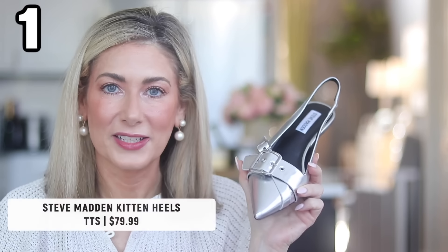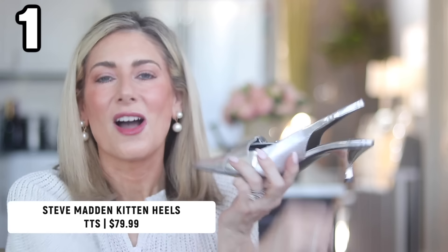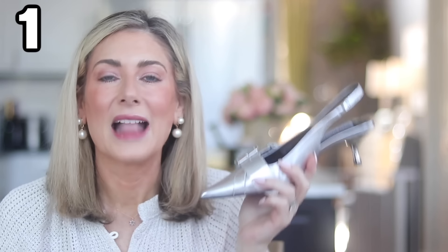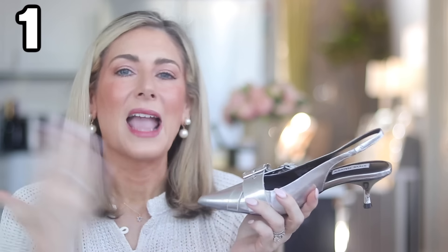Moving on to accessories — I don't want to go too much into the Nordstrom Anniversary Sale since I picked up a lot of fall pieces I haven't been able to wear yet, but one item I have been wearing quite a bit are these kitten heel shoes from Steve Madden. I thought they were silly until I tried a pair on — I love that they give the illusion of wearing stiletto heels with a very walkable heel. The silver ones are so fun. They also come in black and red.